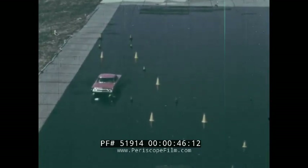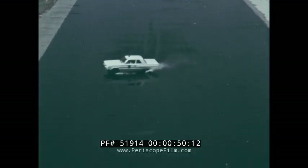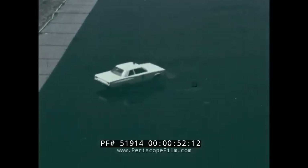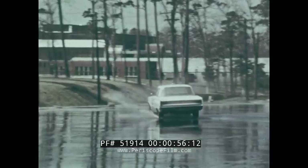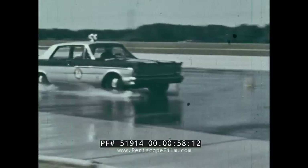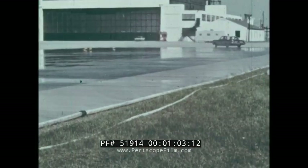And it can happen to the car that you drive — to the test cars that you will see in this film. When you drive too fast, you lose control. You can't steer or brake. A skidding car is dangerous — dangerous to you on the highway.